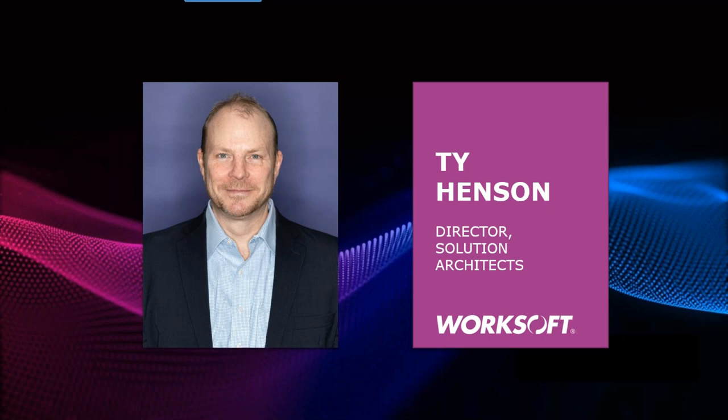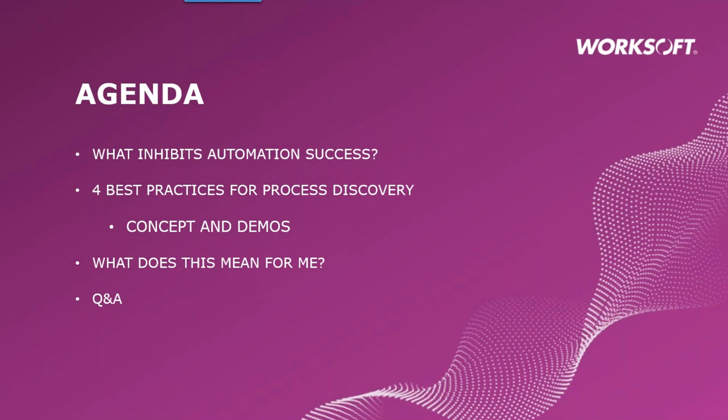Without further ado, let me turn it over to Ty. Thank you, Alicia, and welcome everyone. Good day to everyone that is with us and for those that may watch the recording after the fact. The agenda is going to have us looking at what is successful automation, because that's certainly what we want to achieve. We'll look at what inhibits our ability to get there, introduce four best practices for process discovery, and combine conceptual discussion with live demonstration. The message is quite simple, yet extremely valuable.